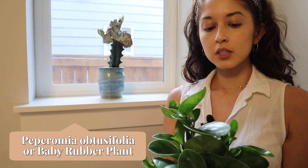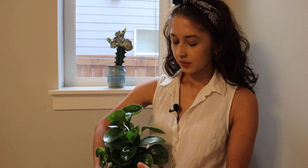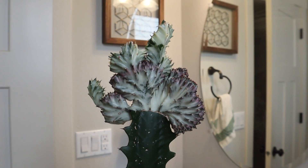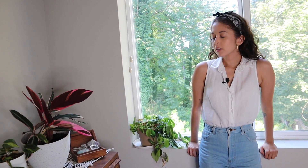Over here we have another mini rubber tree — this one is actually a variegated variety. As you can see, the leaves have all these little spots on it and look a little different from the other ones. This one is actually my friend's plant that I'm babysitting. It kind of looks like coral — it's so interesting, kind of reminds me of a mushroom.